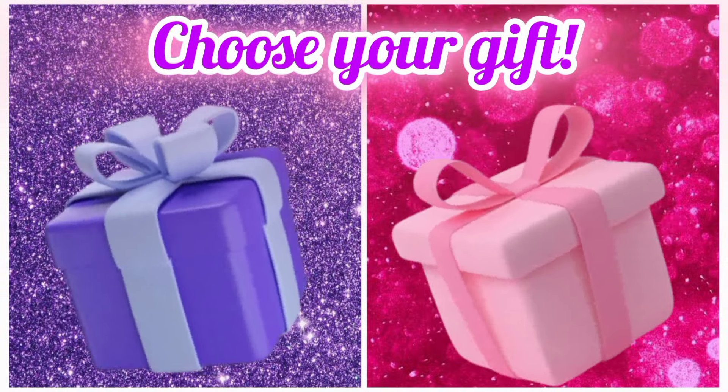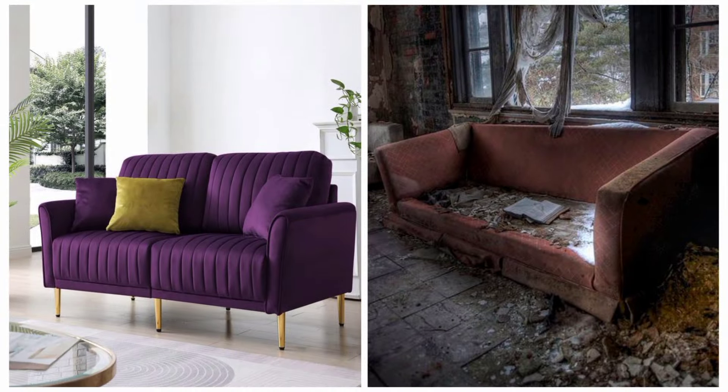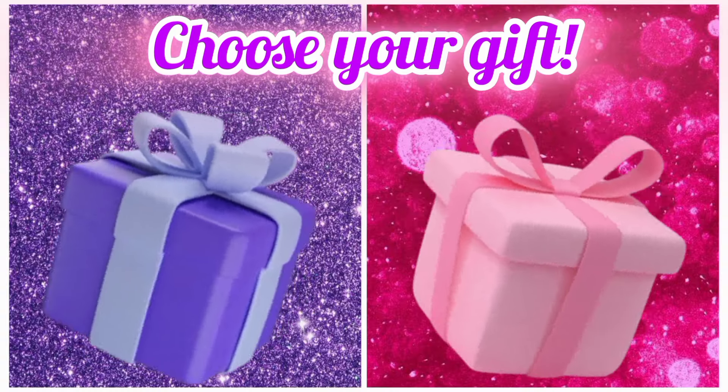Once again, choose your favorite gift box and see your yummy ice cream.